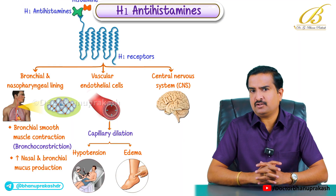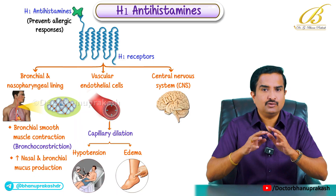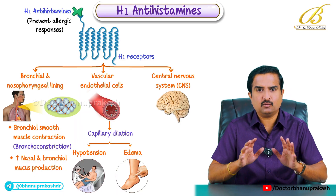By blocking these receptors, H1 antihistamines prevent these allergic responses. That is what we need to know here.